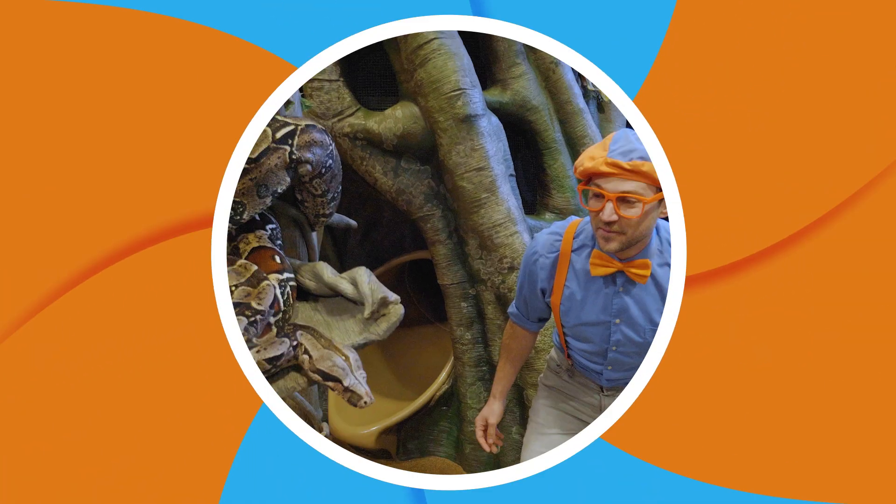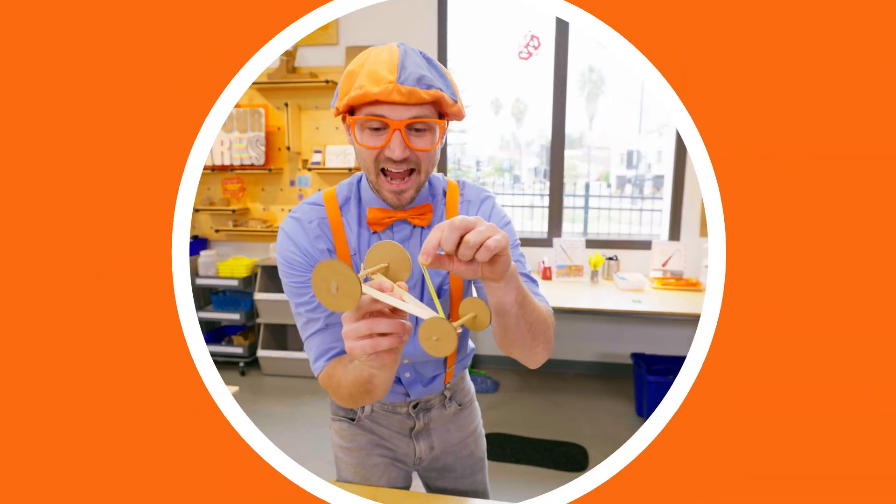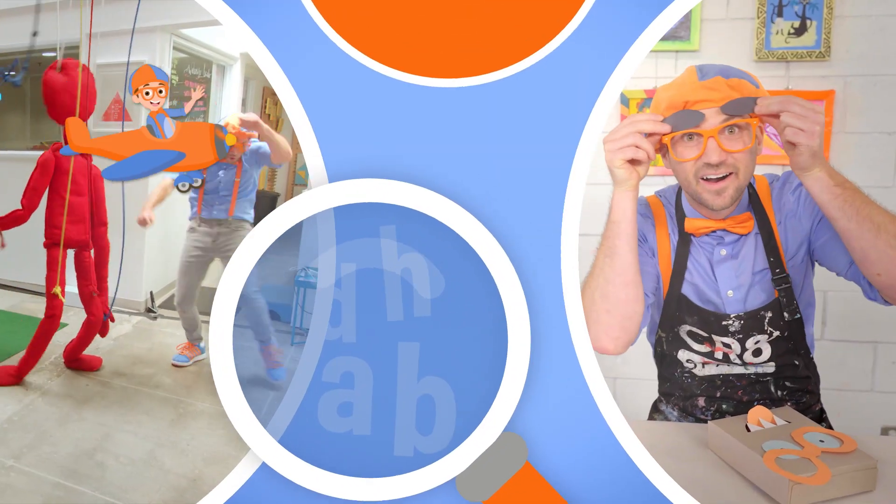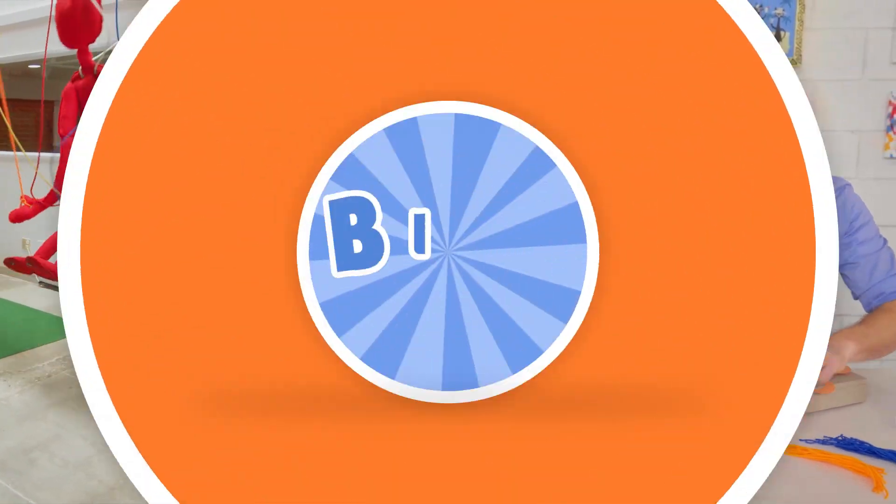B-L-I-P-I! Come on, everyone! Let's make learning fun! B-L-I-P-I! So much to learn about! It'll make you want to shout! B-L-I-P-I!